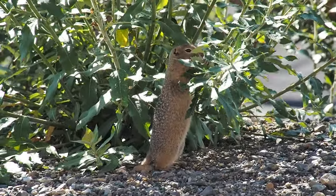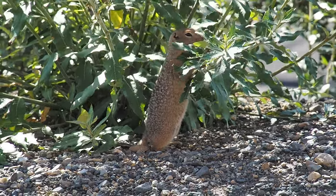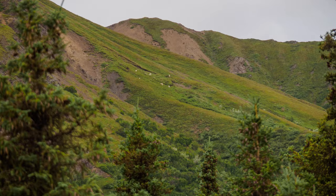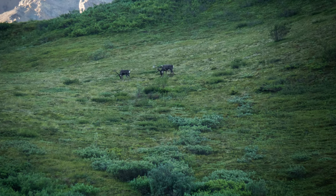There are no real trails once you get beyond about mile 15, so you can either walk along the road or walk along the riverbed. That's different — it's to keep the wildlife wild. Those white dots up there are Dall sheep, and these are caribou.